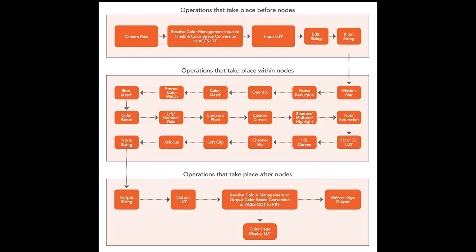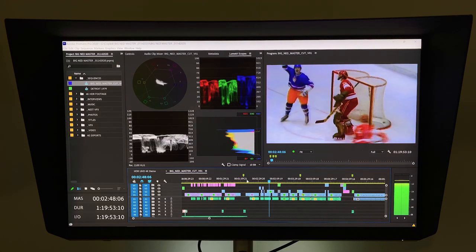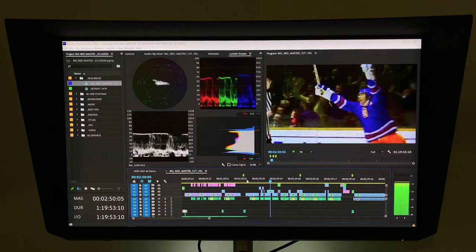For your reference, here is the pipeline inside DaVinci Resolve that shows the best practices for color correction and color grading and the mathematics involved as your picture and images go through the pipeline. You don't have to use every node, but this shows every step of what happens inside DaVinci Resolve and how the colors and imagery are affected. Set this aside if you ever want a guide to help you with your color correction and color grading.